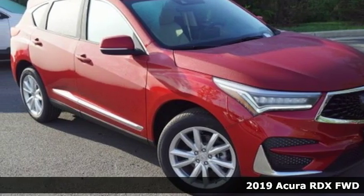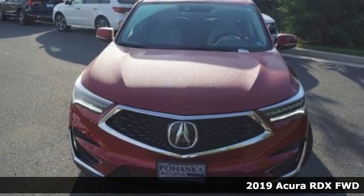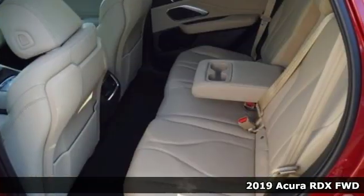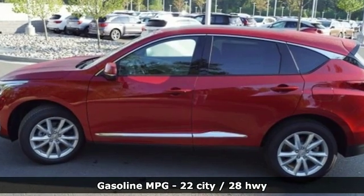It's the new 2019 Acura RDX. This RDX provides the room and safety you need with the aggressive styling, power and efficiency you crave. You'll look forward to every drive with features like these.